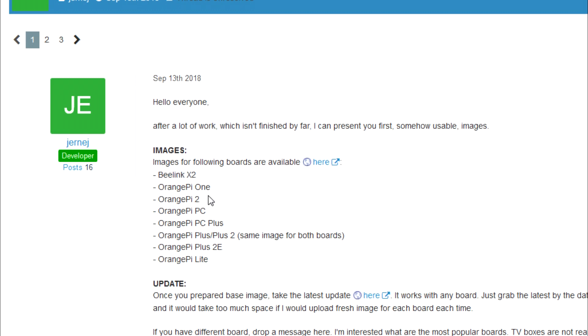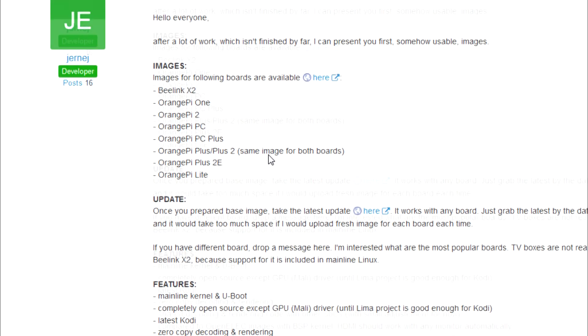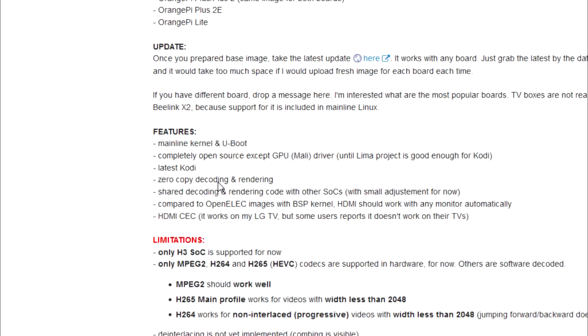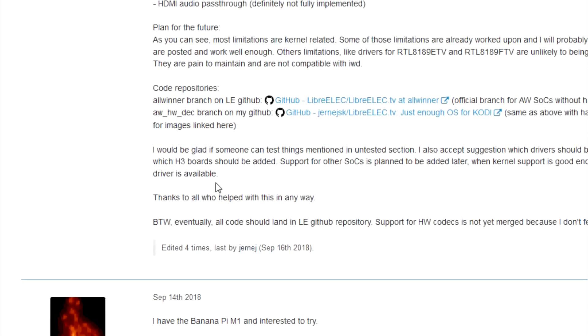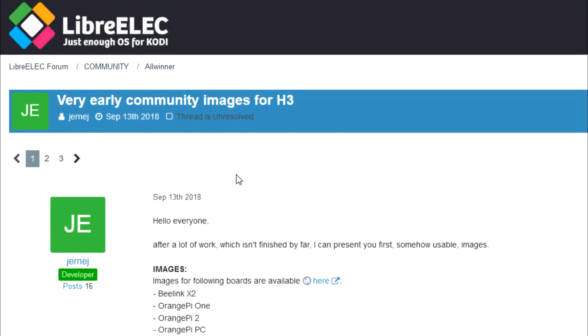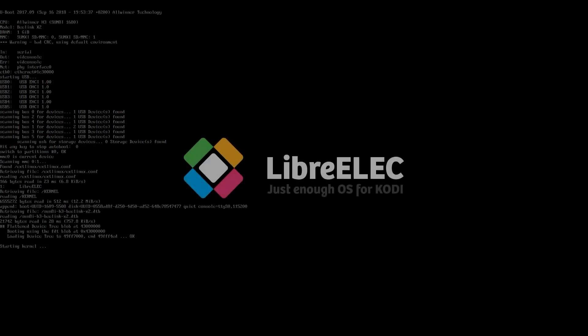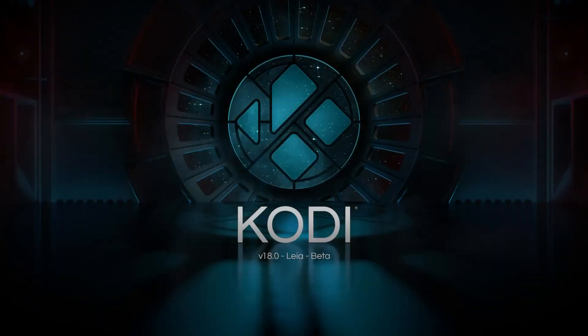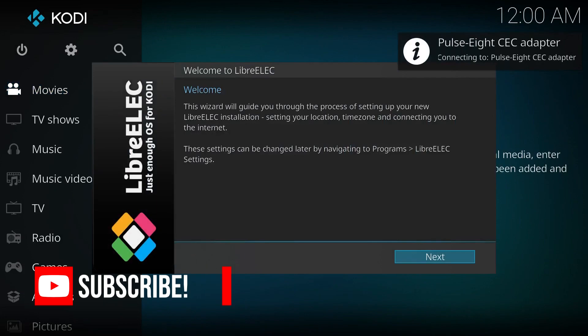So I delved a little bit deeper and found a community member — a developer producing the latest version of LibreELEC for the Orange Pi PC and the Beelink X2, bringing us Kodi on these devices. Of course it's a brand new development, it's not perfect but it's definitely going in the right direction. It was just released last month in September 2018, and if you guys are interested I shall leave the links in the description below where you can find the files to boot on your Orange Pi PC or your Beelink X2.